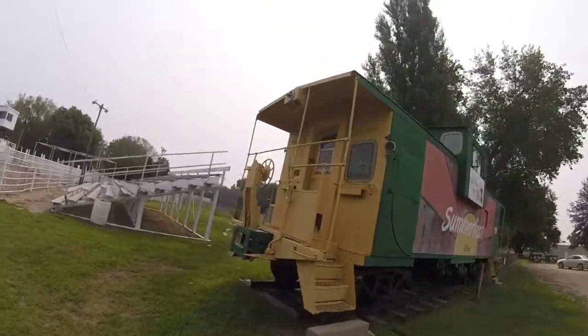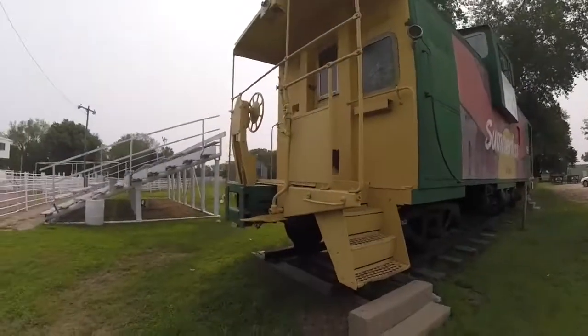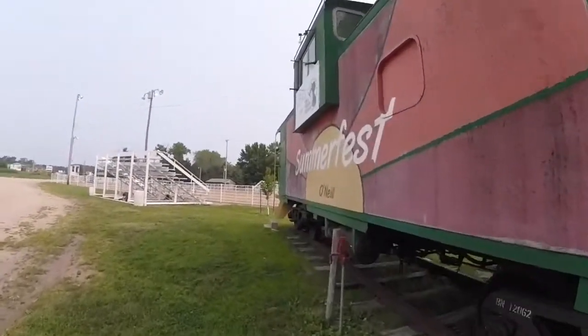It also has writing on the exterior wall on the west side of the caboose saying Summerfest O'Neill.